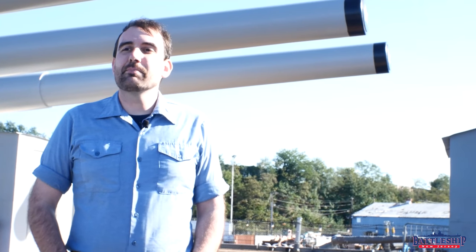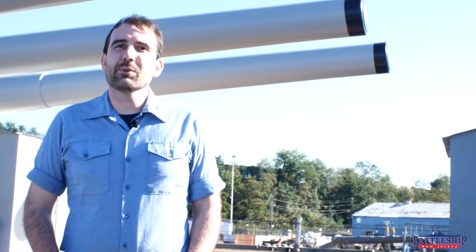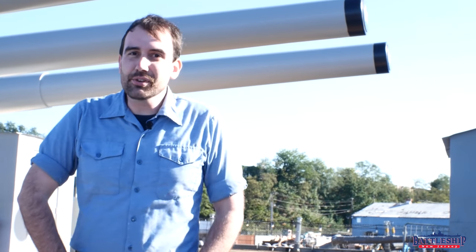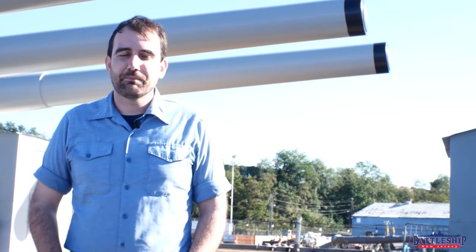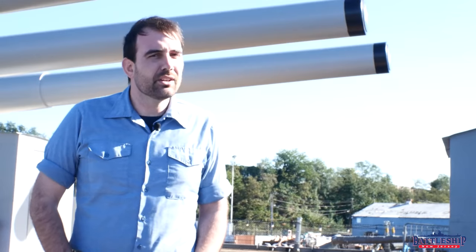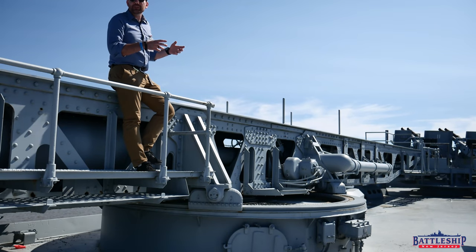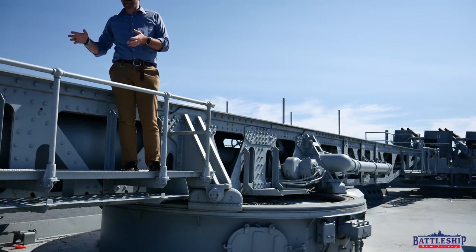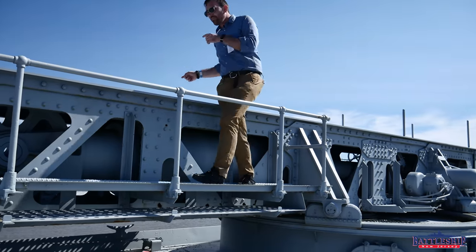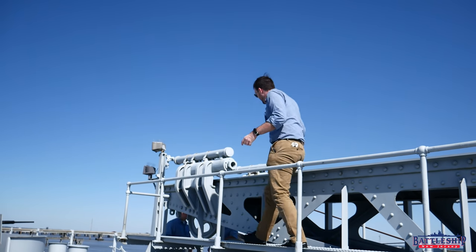So with no existing battleship catapults left, the staff of Alabama was very fortunate that they were able to salvage one from a cruiser that was in mothballs not too far from Mobile, and mounted it on the fantail. It doesn't quite fit properly — it's a little bit larger than a battleship catapult would be, so there isn't really room for it to train like it would have. But as a display sitting there on deck, it looks pretty good. It brings her back to a World War II configuration, which is their period of interpretation. They are now the only battleship in the world that has a catapult on board.